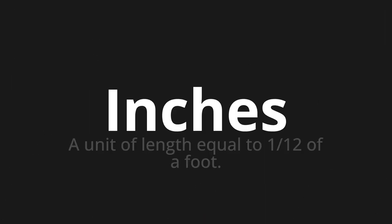Welcome to this pronunciation video. Today we will be focusing on a new word that you might find challenging or intriguing. So let's dive into today's word: inches, which means a unit of length equal to one twelfth of a foot.